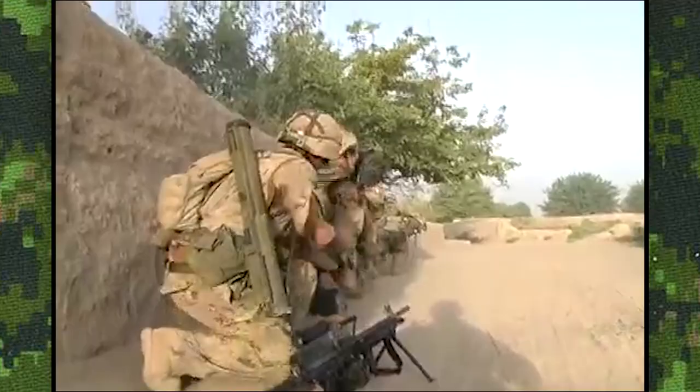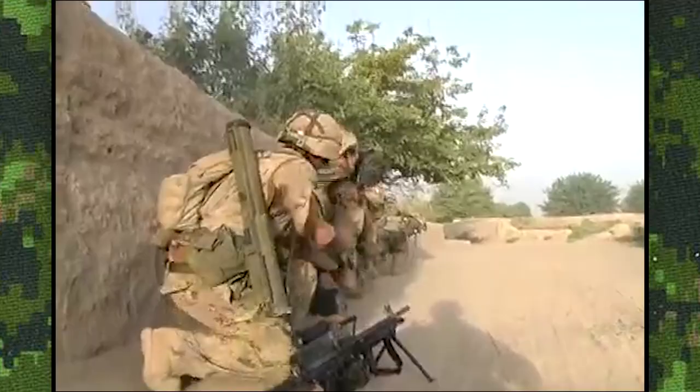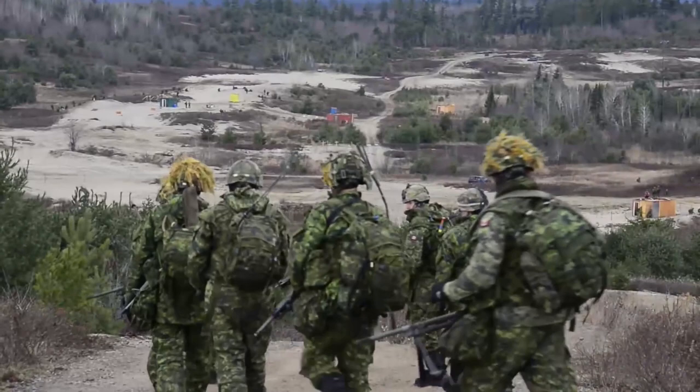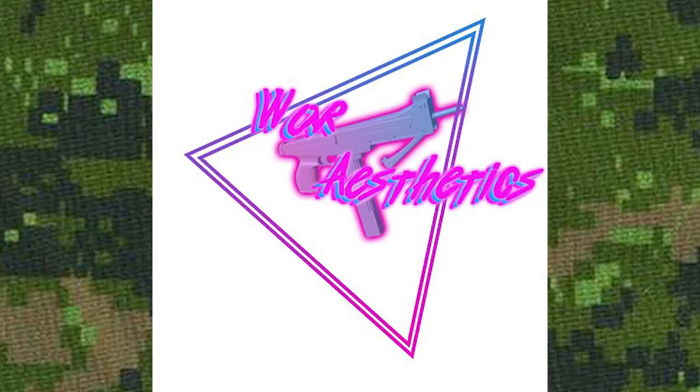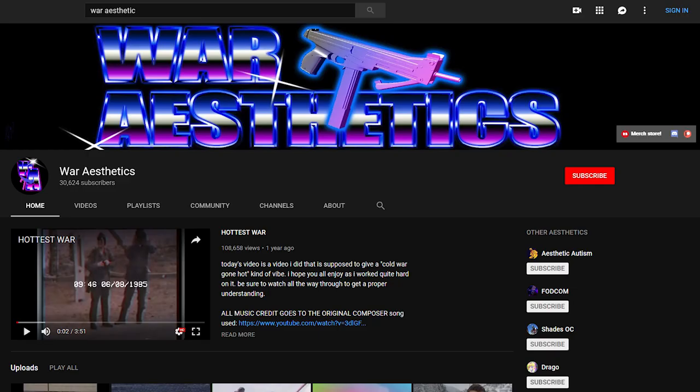Since its official issue in 2002, CADPAT uniforms have undergone a number of changes. Each new cut of the uniform is dubbed generation 1, 2, and so on. We will be diving deeper into those with our supplementary video with the help of Mixtape from the YouTube channel War Aesthetics, so be sure to check that out in the near future. In the meantime, if you like 1980s military footage, analog tape format, and/or retro synth music, be sure to check out his channel.